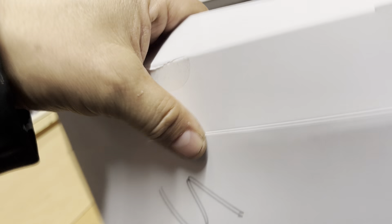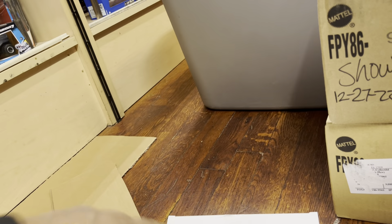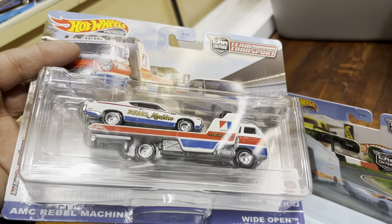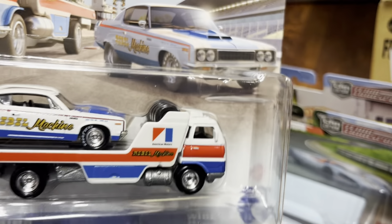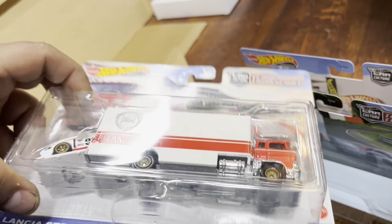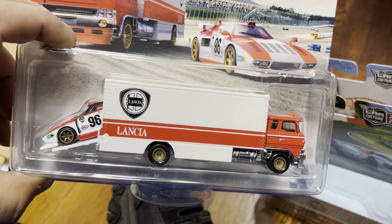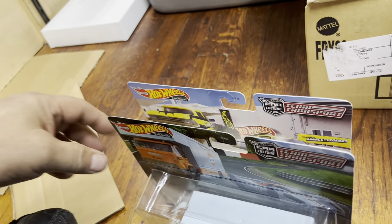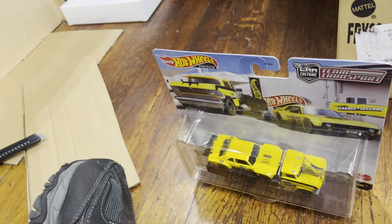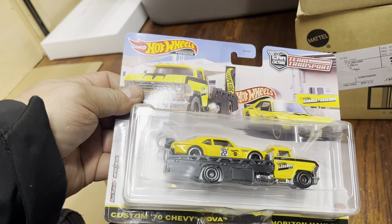This next box is new and sealed — let's check it out. I had one of these earlier. Look at that — an AMC. Robo Machine, see you there buddy, very nice colors. I love those colors. Next one: Lancia Stratos Group 5 — pretty good, I like that artwork.